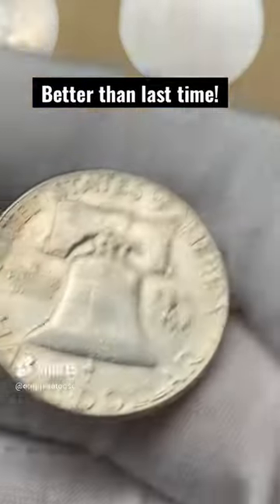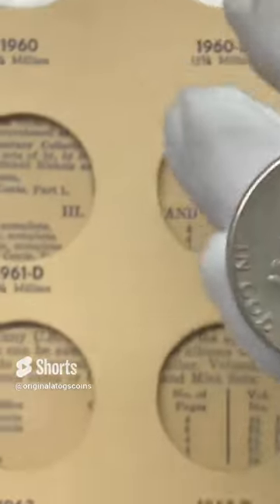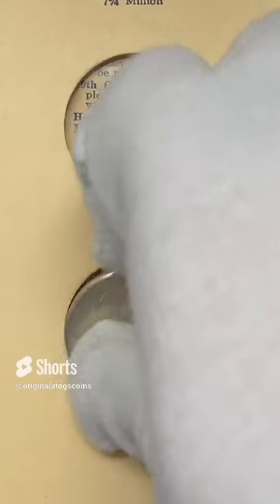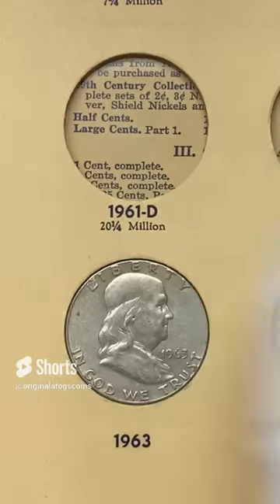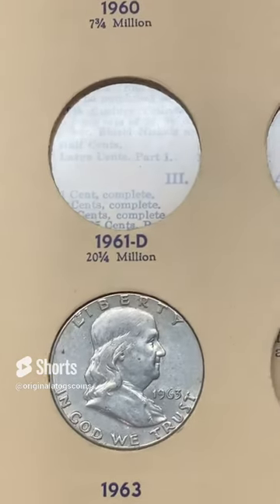The album's coming along — let's add this 1963. This one is getting a little slick but it still has some details, and this one is from Philly, so let's drop it in the slot. Another one we will be upgrading at some point, but we're just filling the album with what I have on hand right now.